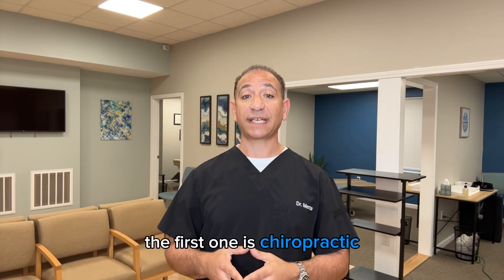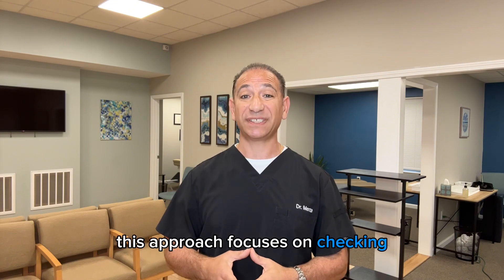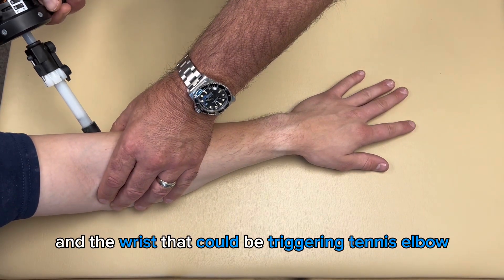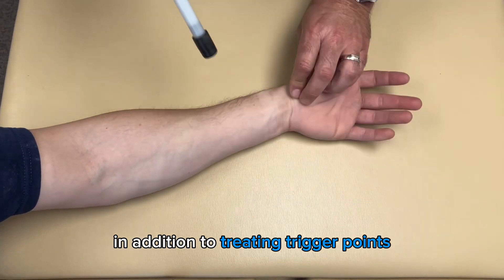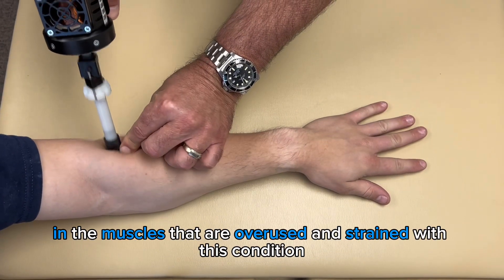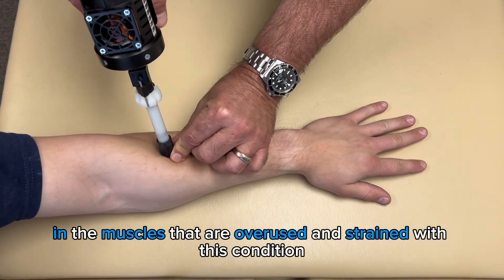The first one is chiropractic. This approach focuses on checking and adjusting the bones of the forearm and the wrist that could be triggering tennis elbow, in addition to treating trigger points or tension points in the muscles that are overused and strained with this condition.